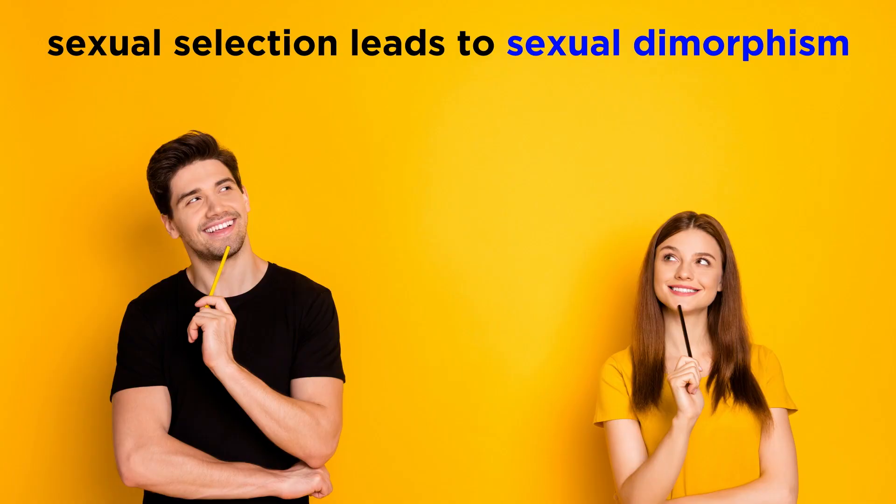In any case, between intersexual and intrasexual selection, we can begin to understand precisely why traits like sexual dimorphism exist all over the animal kingdom, everywhere from birds to humans, and we can even begin to better understand human psychology when it comes to mate selection.